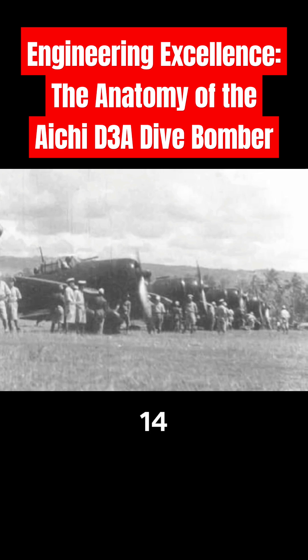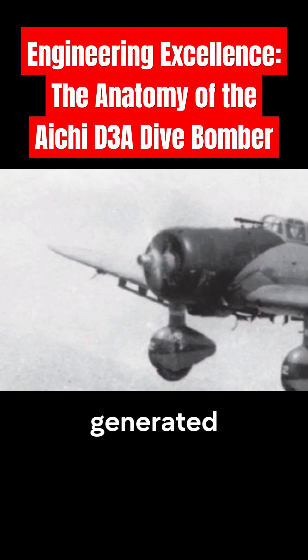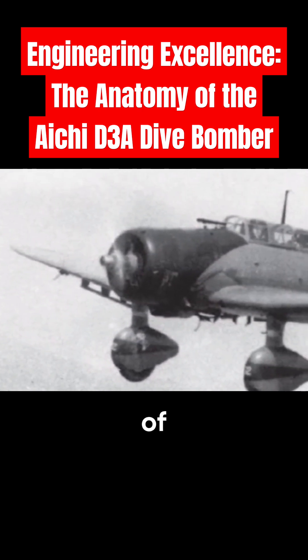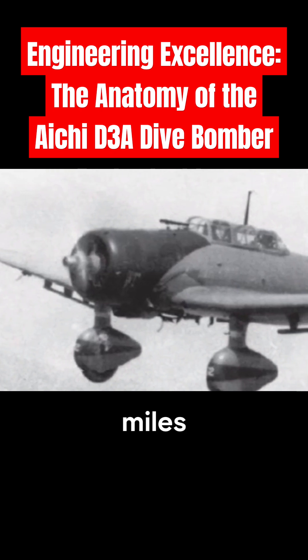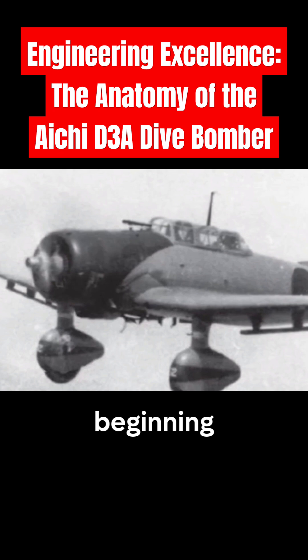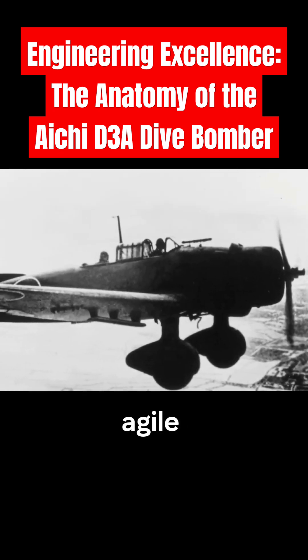Powered by the 14-cylinder, air-cooled Mitsubishi Kinsei 44 radial engine, which generated 1,000 horsepower, the D-3A could achieve a top speed of 390 kilometers per hour, 242 miles per hour. This speed, though competitive at the beginning of the war, gradually became a disadvantage as enemy fighters grew faster and more agile.